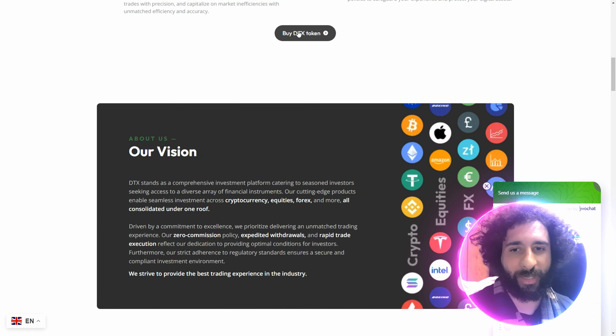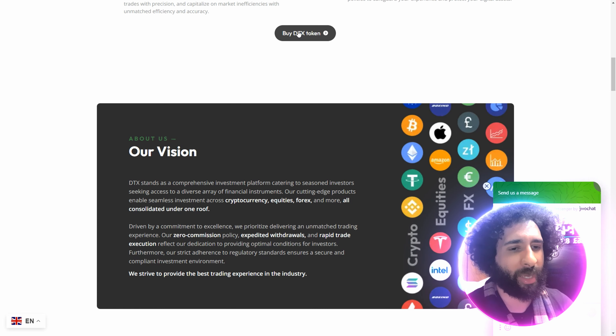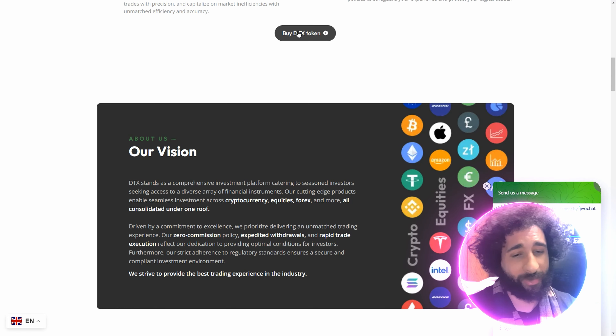And they have their own native token — the DTX token — which has raised over $300,000. And soon we have stage two.